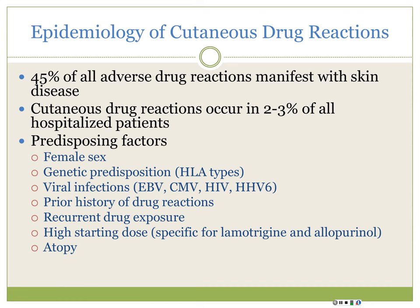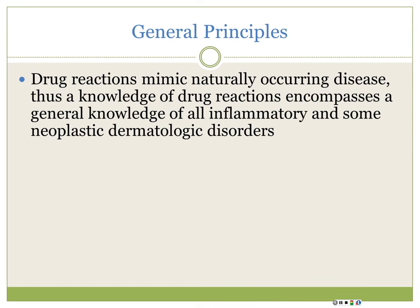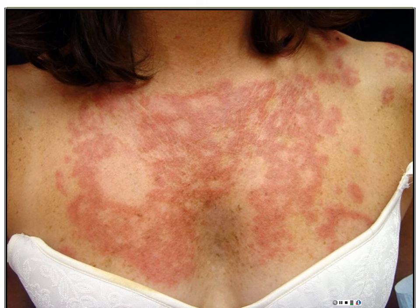One of the problems with drug reactions is almost any skin disease can be induced by a drug, so it's a huge topic. This first patient has a photo-distributed, annular scaly rash in the V of the neck - this is subacute cutaneous lupus erythematosus. In her case it's induced by terbinafine, which is the most commonly reported medicine to induce SCLE. Probably the most common actual medicine to induce it is HCTZ.